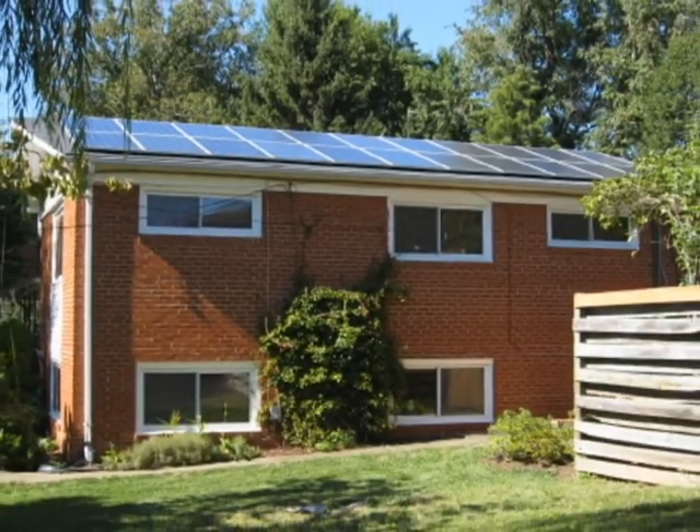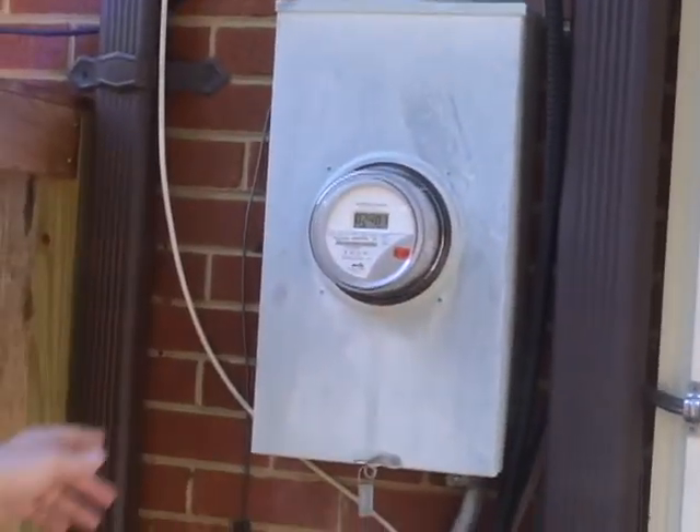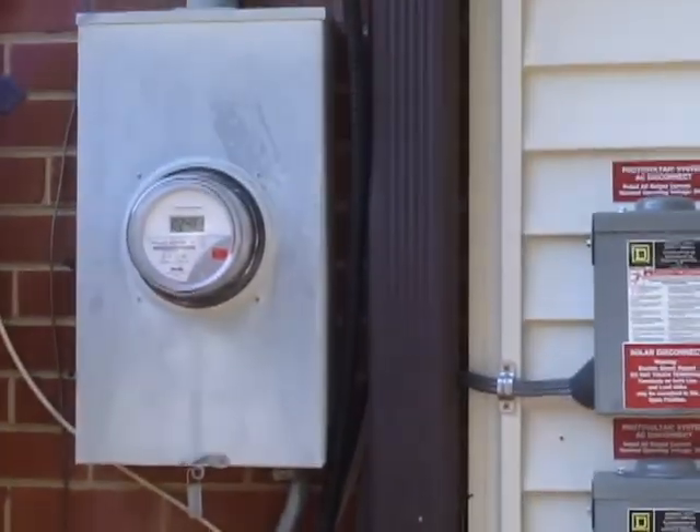I was just looking at the meter. Right now it's producing a little over 2,000 watts. I've been averaging about 25 kilowatt hours a day. I'm net metering and I've used 2,400 kilowatts more than I've generated.